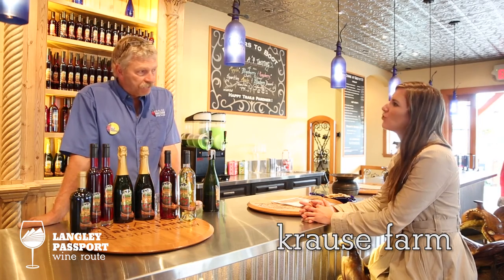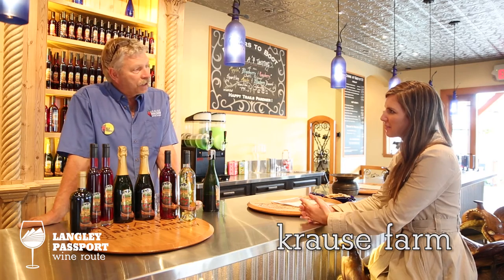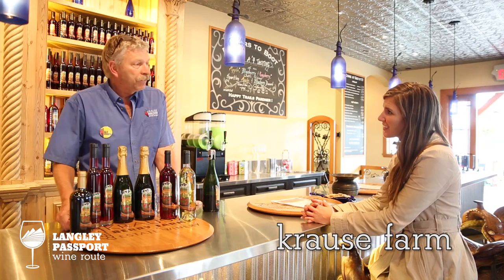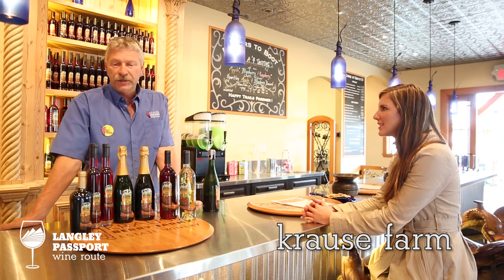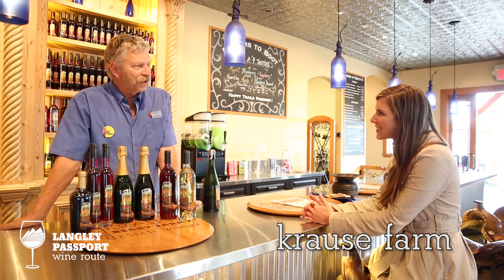We do a four-dollar wine tasting fee for five wines, but you get that back with your bottle of wine purchased. We have a lot of guests coming by our farm for all the other activities we have on our estate, so it's just to encourage people who really want to know.